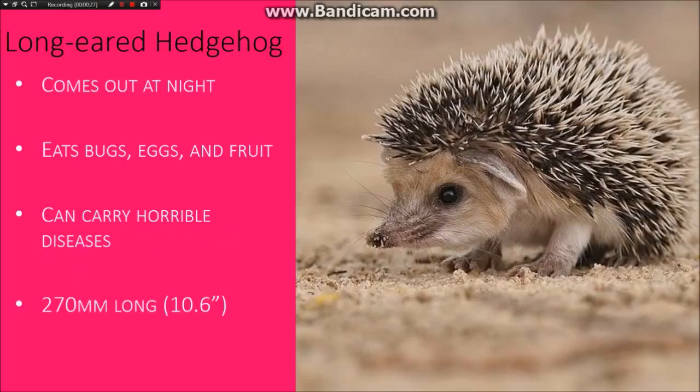They're 10.6 inches long, and some people keep these even as pets. They live in the desert.